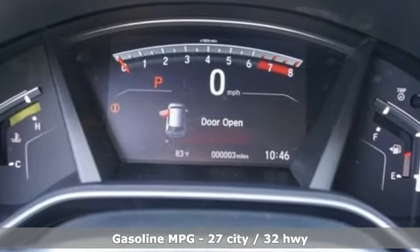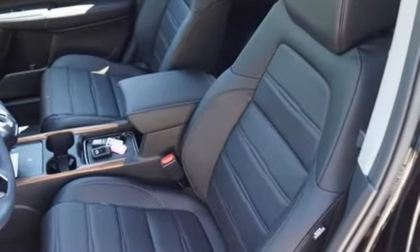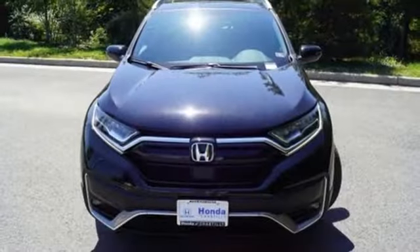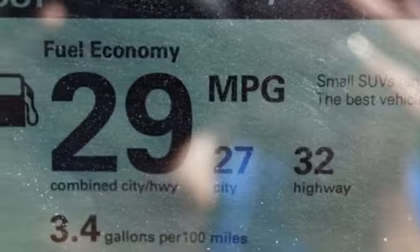Intercooled turbo inline four-cylinder engine. Front heated leather bucket seats. Integrated navigation system. Auto dimming rear view mirror. Dual zone climate control. Memory exterior door mirror settings.